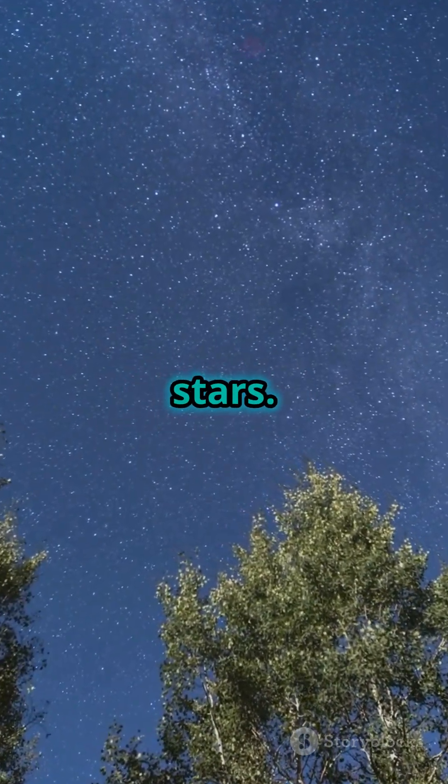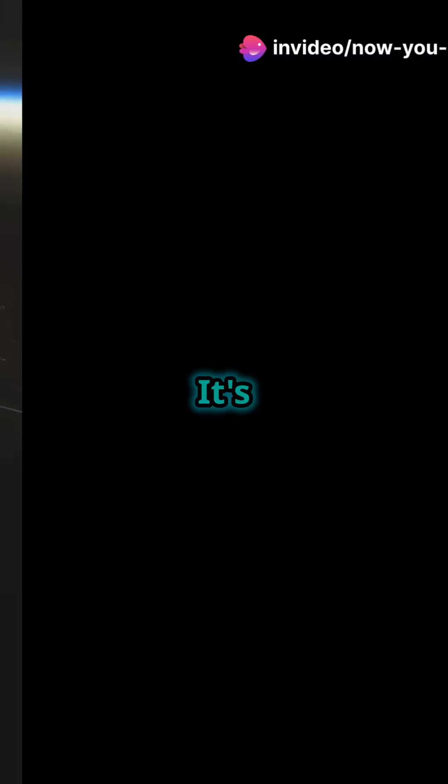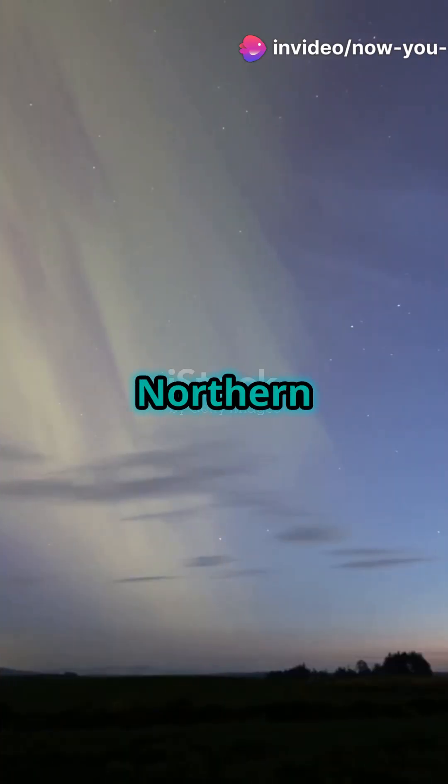Then comes the thermosphere, stretching from 85 to 600 kilometers. It's home to the International Space Station and the northern and southern lights.